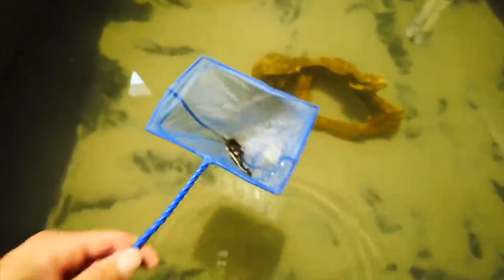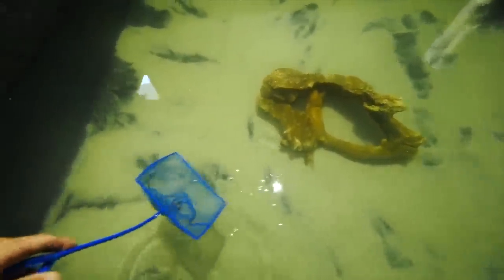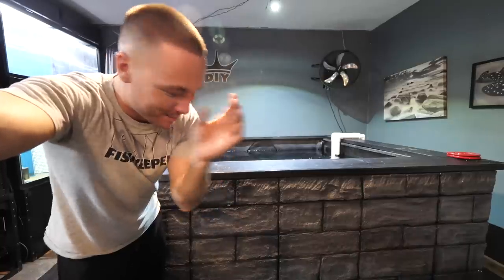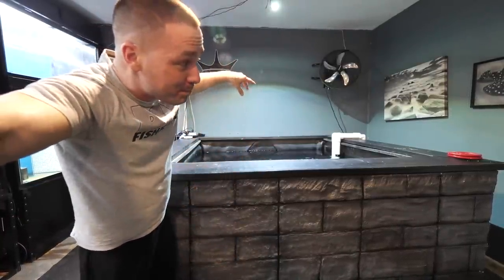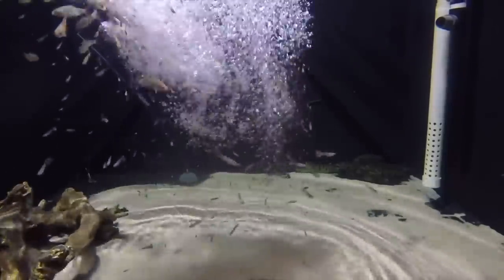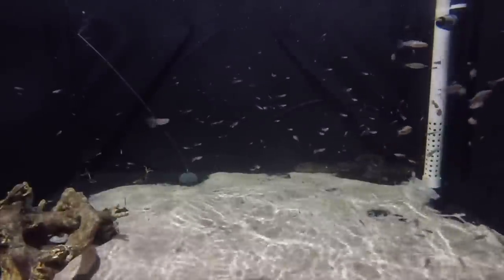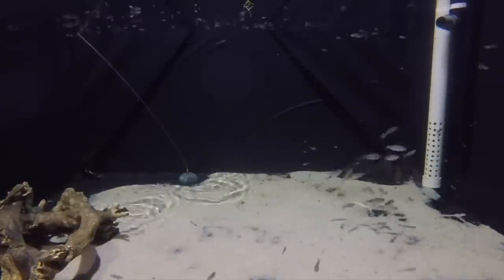I originally got these two redtail cats — I still have them, they're in the pond — and I also picked up a bunch of smaller bass, which are doing absolutely incredible and are going to turn into some incredible monsters. I'm training them to hit the water pretty hard. I also came across six large peacock bass, around eight inches to a foot, but they were wild-caught and it took me a while to get them on prepared foods.